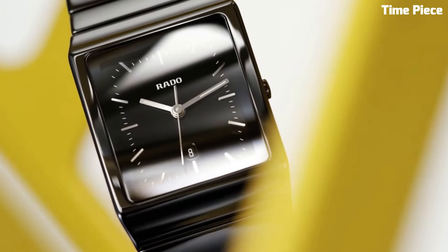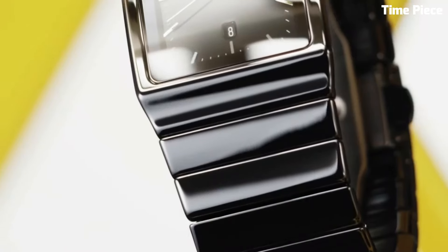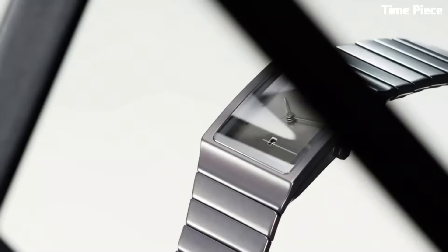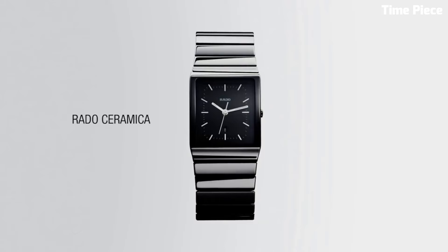The minimalist design features a clean dial, often paired with subtle markers or hands, making it a versatile accessory for any occasion. Its robustness is matched by its elegance, creating a lasting impression. The Rado High-Tech Ceramic Watch stands as a symbol of modernity, seamlessly blending form and function.